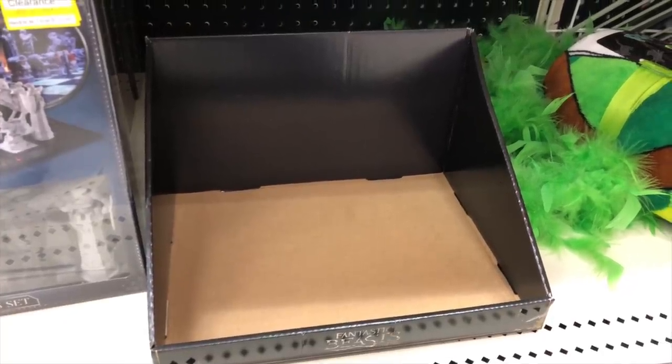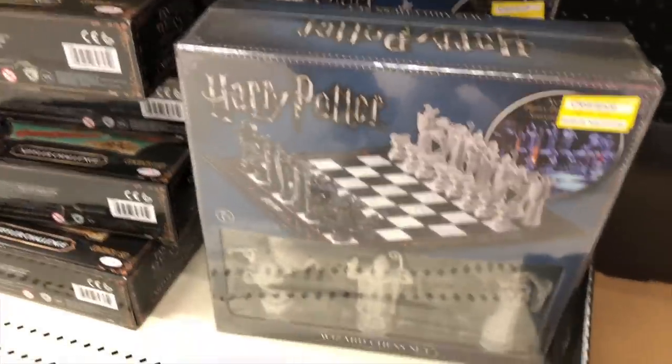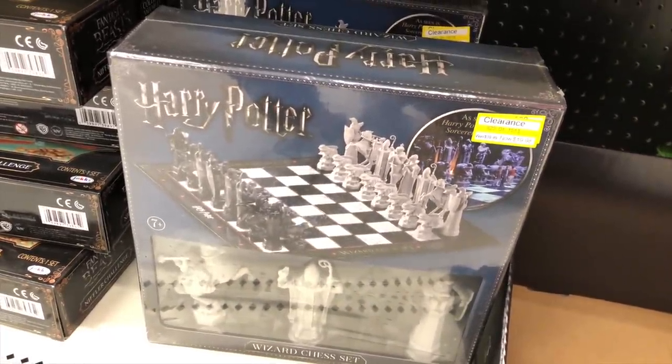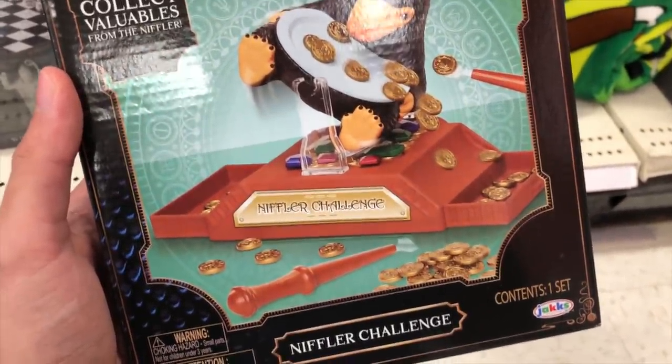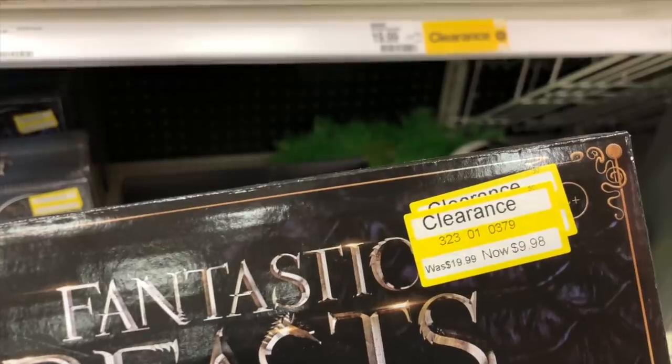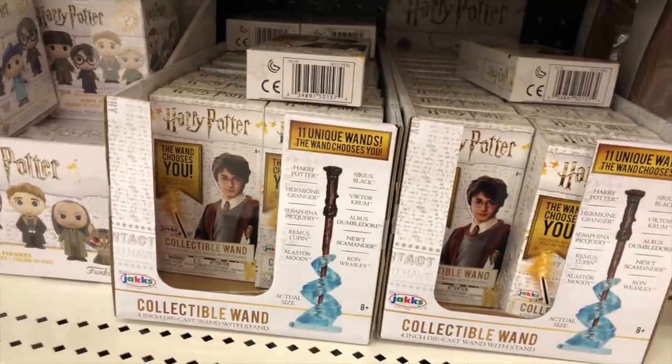The bin was filled with little Nifflers and plush Hedwigs but they're sold out. This Noble Collection chess set for 20 bucks is really tempting though. There's also a little Nifflers challenge game — collect valuables from the Nifflers — at 50% off. I'm going to ask about these wands; maybe they just haven't been marked. No luck at this Target, but they said to check other Targets because clearance items aren't on the same system. There are a ton of Targets in this area, so I'm going to check a couple more.